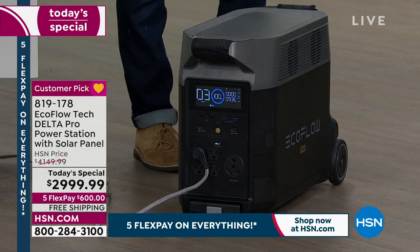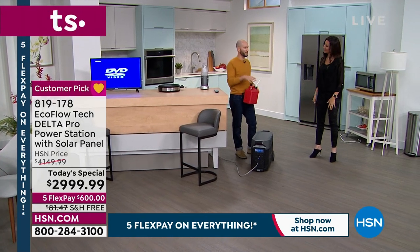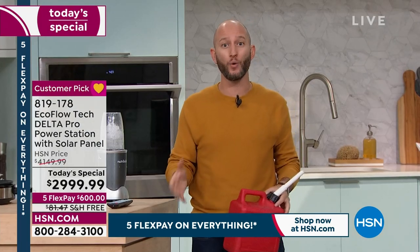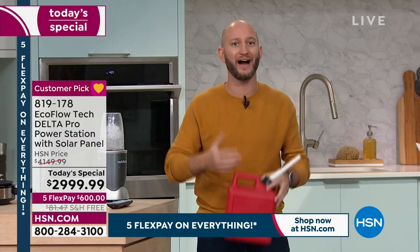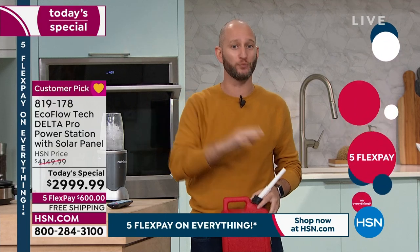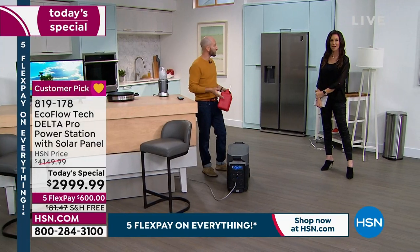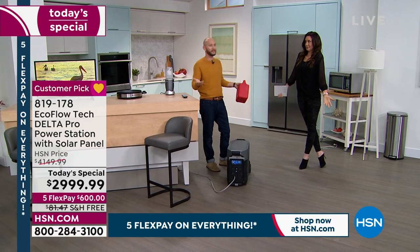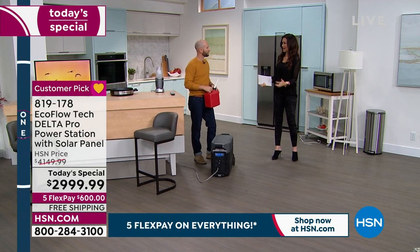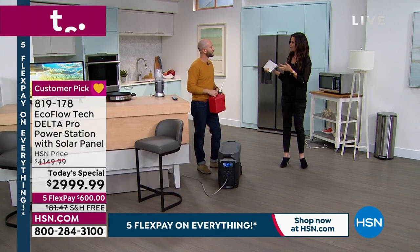You just recharge it when you're not using it once power returns. When we have the solar panel, that's an infinite amount of power to recharge our power station — the sun isn't charging you anything. You would have to pay for gasoline, and in California you're not even supposed to store gasoline because of earthquakes and wildfires. Everything's so dry out there you can't have fireworks, let alone gasoline storage.